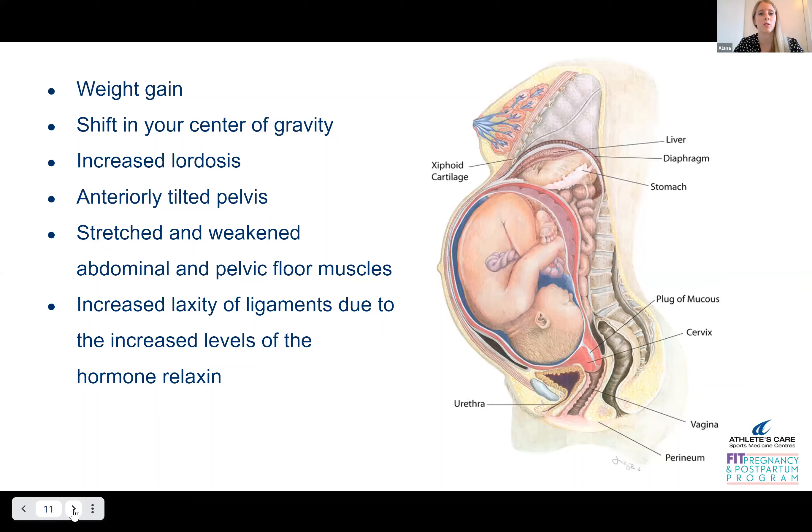But of course, this really does change how your body moves and how you position yourself. And we have to consider these changes when we think about prescribing exercise.